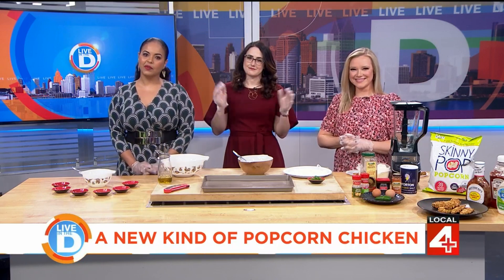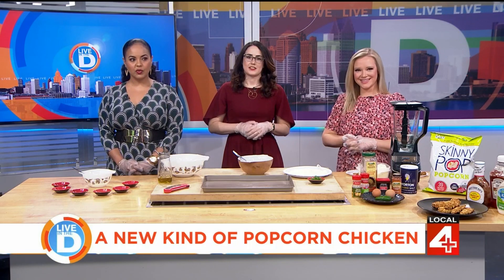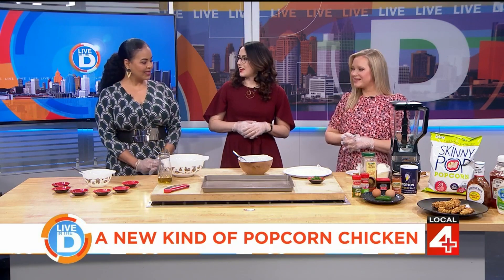Our resident foodie Michelle Oliver is here with a recipe that she shared with me from TikTok and we are going to try it out. So tell us more.